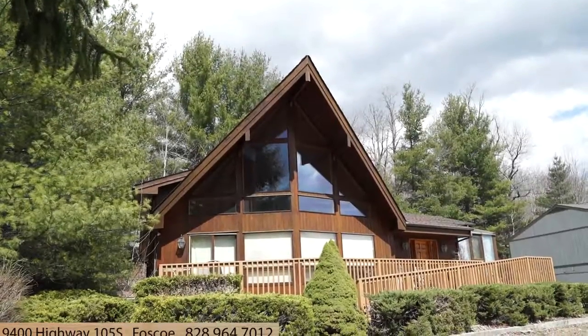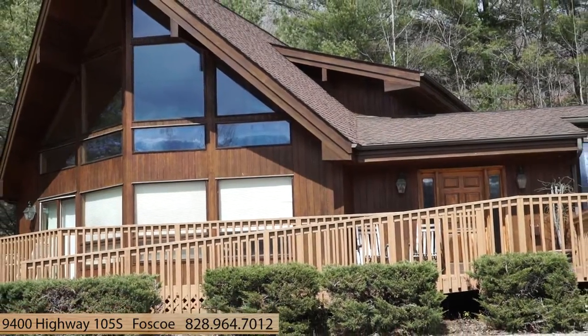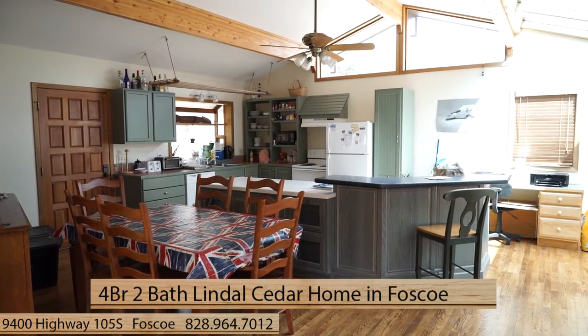Looking for a unique mountain property suited for commercial or residential use that's full of light, wood, and glass? Then consider this beautiful four-bedroom, two-bath Lindell Cedar Home in Fosco.